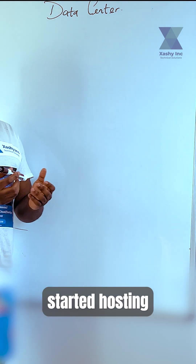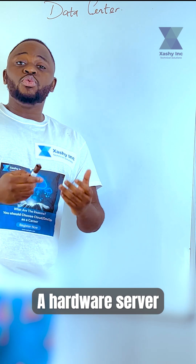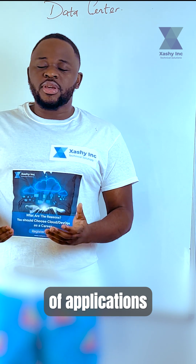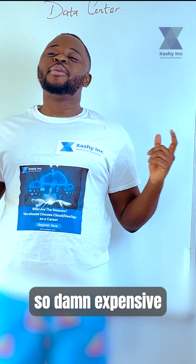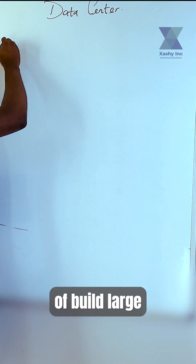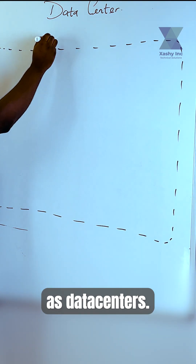So many years ago when companies started hosting applications, they had to do this by buying hardware servers. A hardware server is nothing but a physical device that has memory as well as CPU. If you have a lot of applications to host, you need to buy a lot of hardware servers. Servers are so expensive, and companies used to build large infrastructures known as data centers.